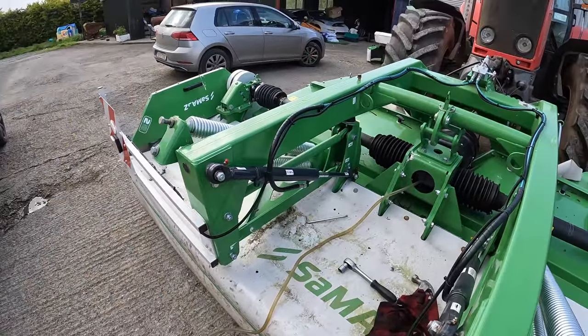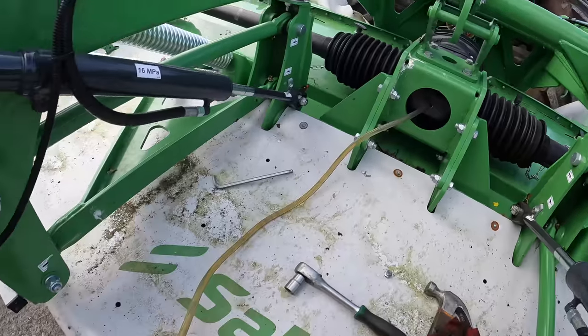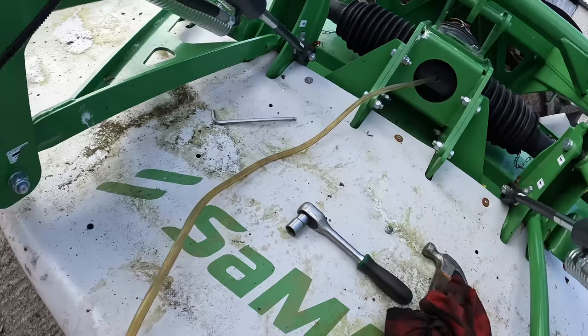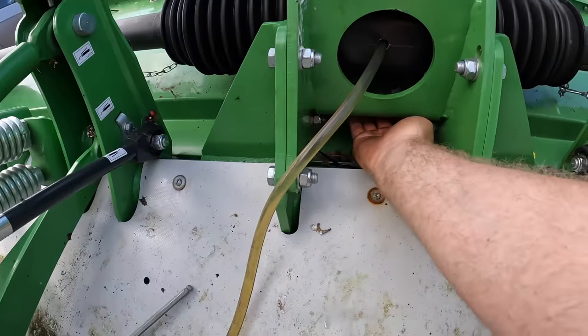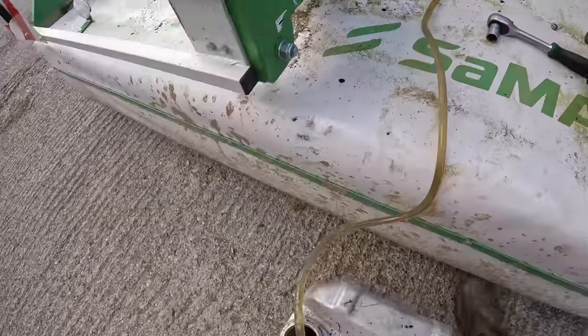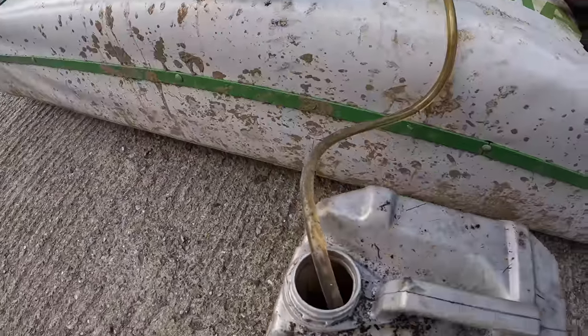I call it a stroke of ingenuity - found a bit of piping and I'm siphoning oil out of the gearbox. Not a lot, but it's coming. That way I get the old oil out and get some new oil in without actually having to get the Allen key up in there - but this will do the job. Siphoning oil - quite happy with myself.